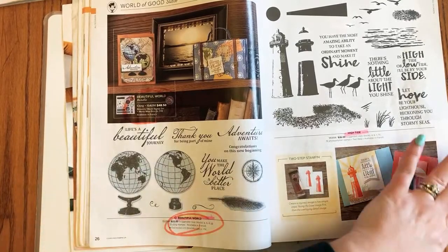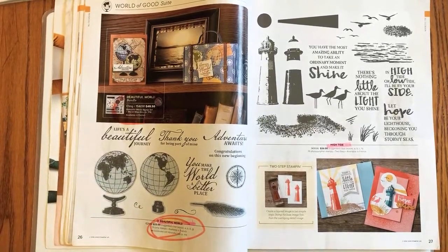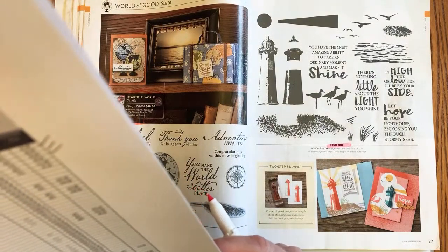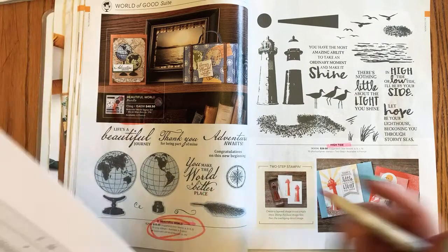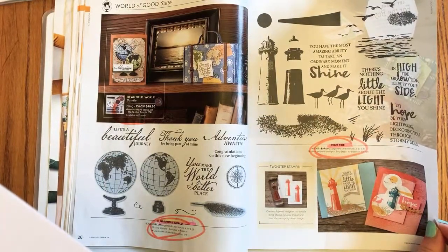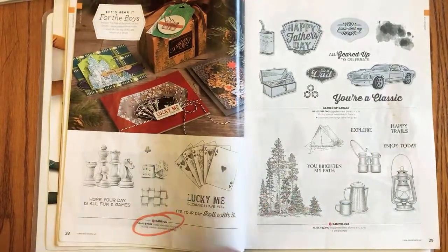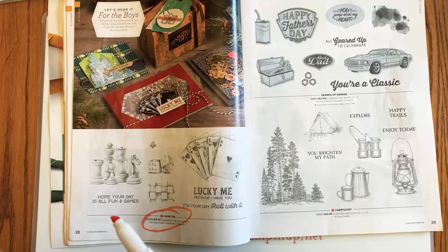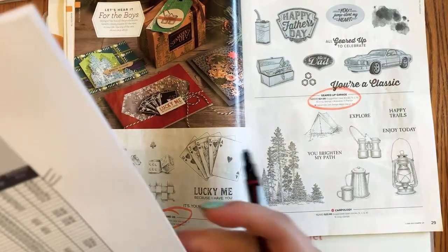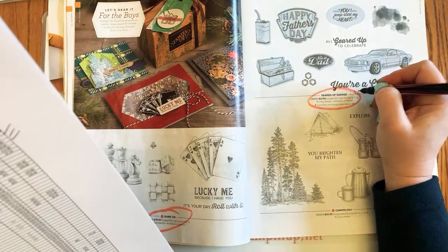Wendy mentions both daisy punches — medium and large — are staying, which is good news. Not good news for High Tide, though — that's been a long-time favorite. Page 28: Game On is retiring. The Geared Up Garage stamp set is also retiring, on sale 10% off, so that's $18.90.